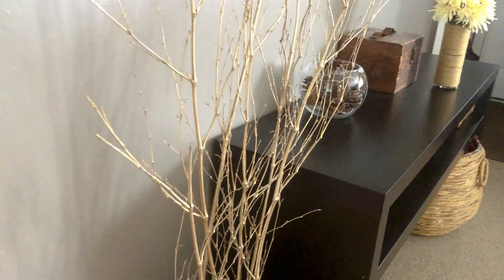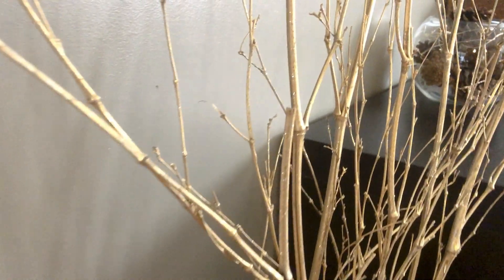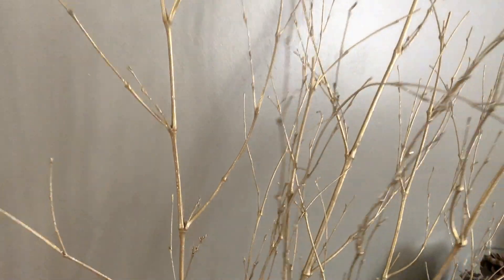I also got these gold little branches to put in my big vases. I've had branches in them before — brown ones or some with pink flowers for spring — but I've never had holiday ones. These are gold, sparkly, and glittery — super festive and adorable.